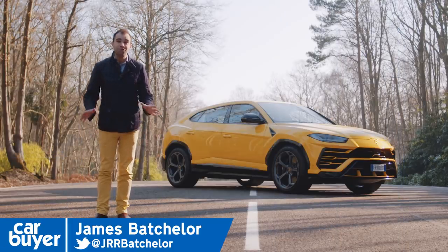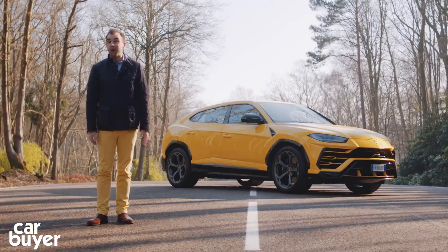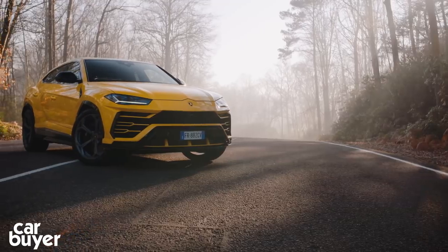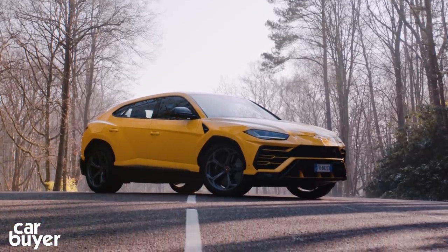Lamborghini. It's probably the most evocative and characterful car company in the world, and it's the firm that created what's arguably considered the world's first ever supercar, the Miura. Now, Lamborghini thinks it has created the world's first super SUV, the Urus.